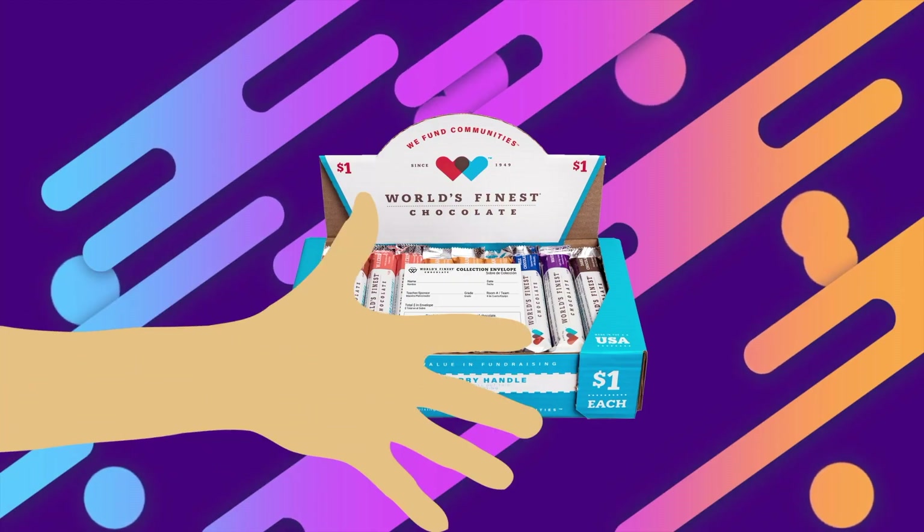Don't ask, 'Would you like a bar of chocolate?' Instead ask, 'How many bars would you like?' Sometimes someone may even buy the whole case — it's that delicious.